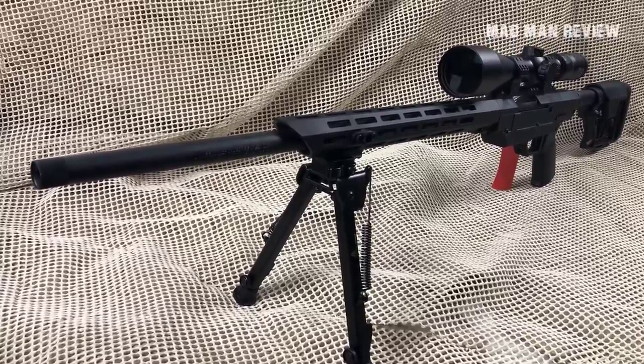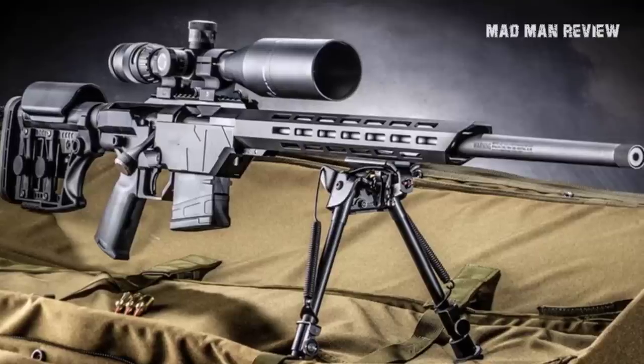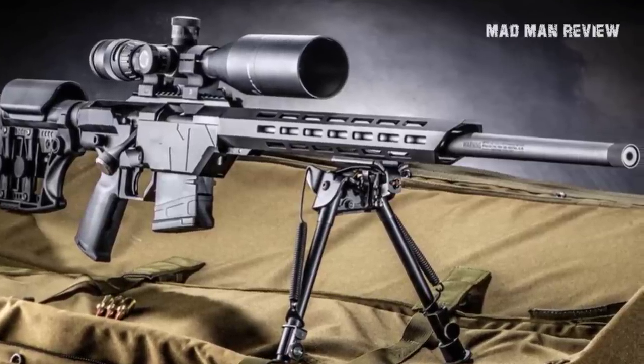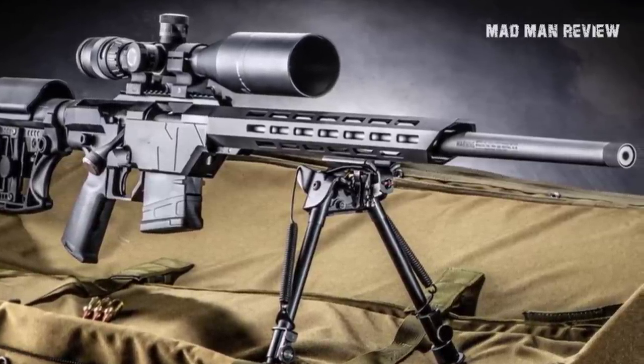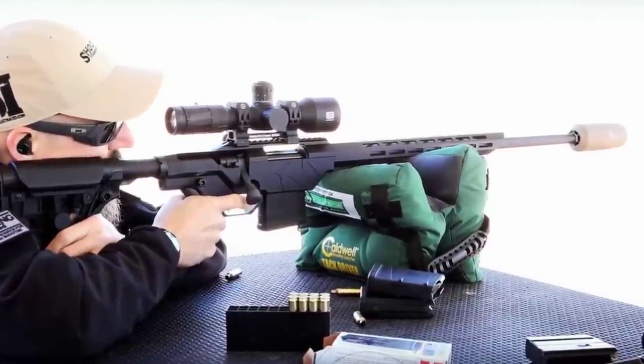You get a Luth AR MBA-3 stock that comes with length of pull, comb height, and butt cast and height adjustment that allows you to customize the feel and fit on the fly. There's also plenty of space on the M-LOK rail to mount various accessories.